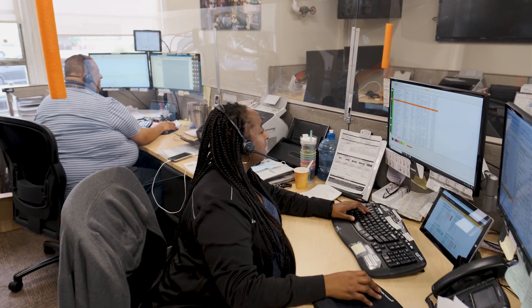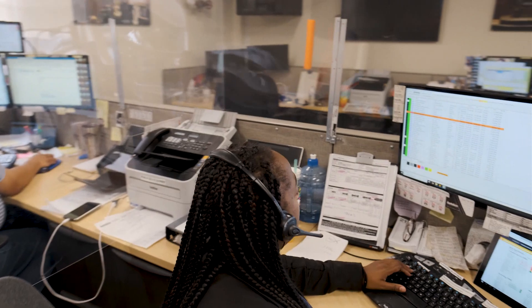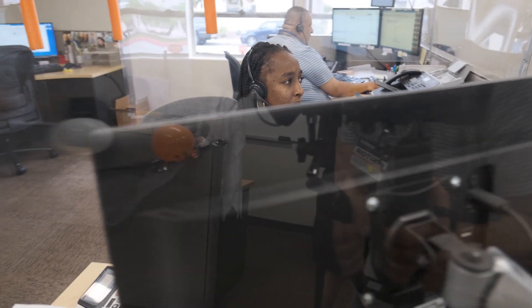This is our customer service area. Many of you call in your orders every day and you get to speak with the best customer service team in the industry. With all of the COVID-19 stuff, we've had to have people spaced in the office, we have plastic screens in between them, and we have some people working remotely.